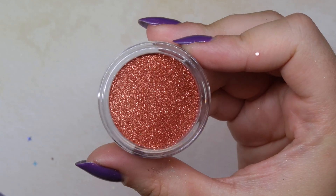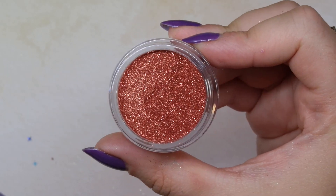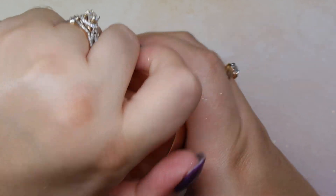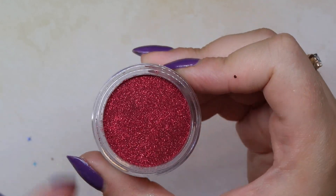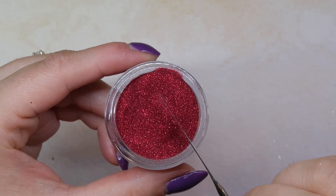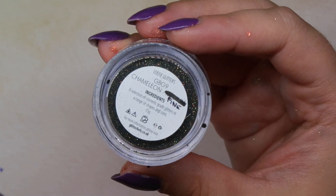This one is called Tan Me, and I was thinking it would be fantastic for fall nails — it's so sparkly, almost a combination between a burnt orange and a rose gold, very pretty. The last fine glitter I grabbed is called Rouge — I'm thinking Christmas nails for this one, but it would also be a really good fall mix too. It's so sparkly and fairly dense, so I'm really looking forward to using it, especially for sugar nails.